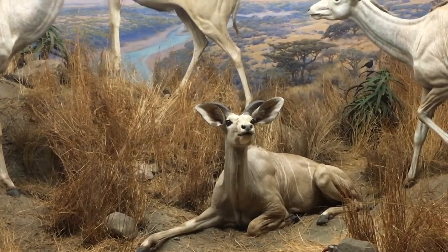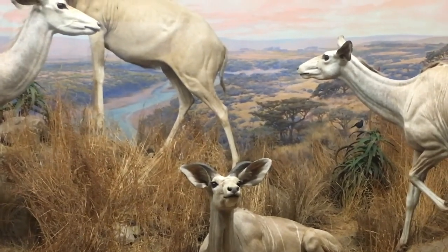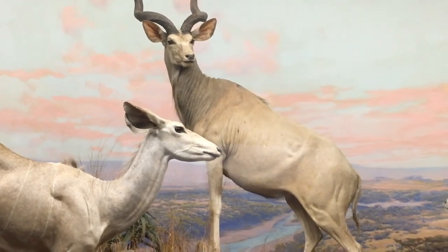See this greater kudu in the middle? I bet he totally just farted. And the other two, like, stopped in their tracks. And this guy's like, 'Really, Jerry? You had to do that when we're all around?'